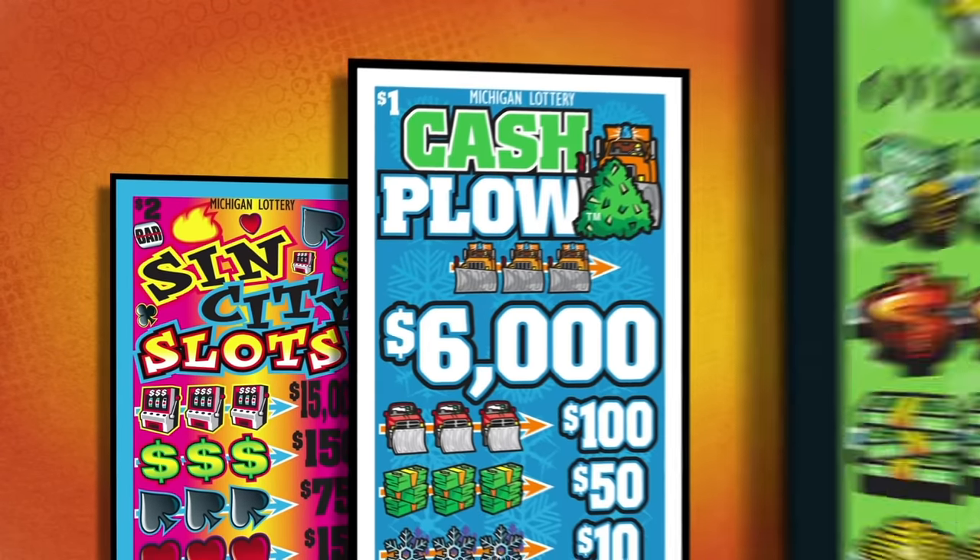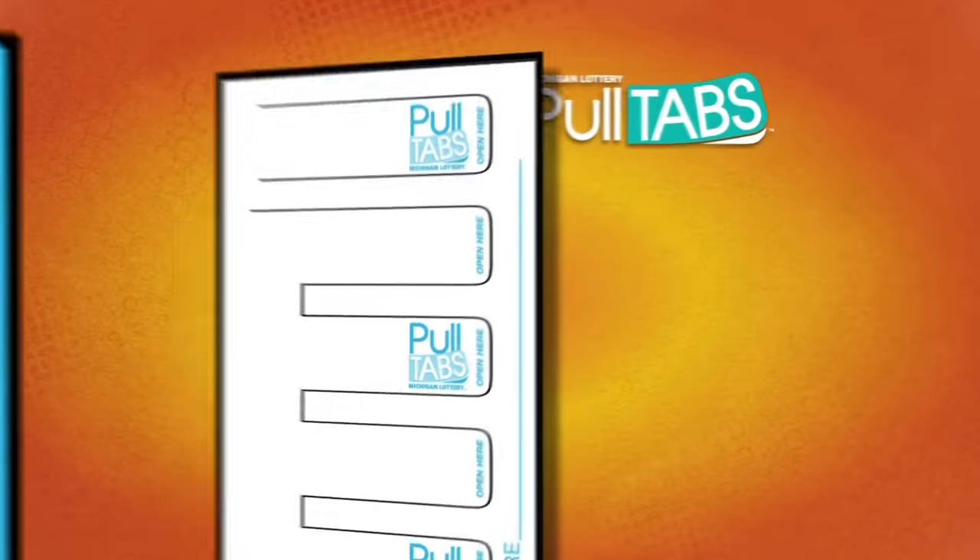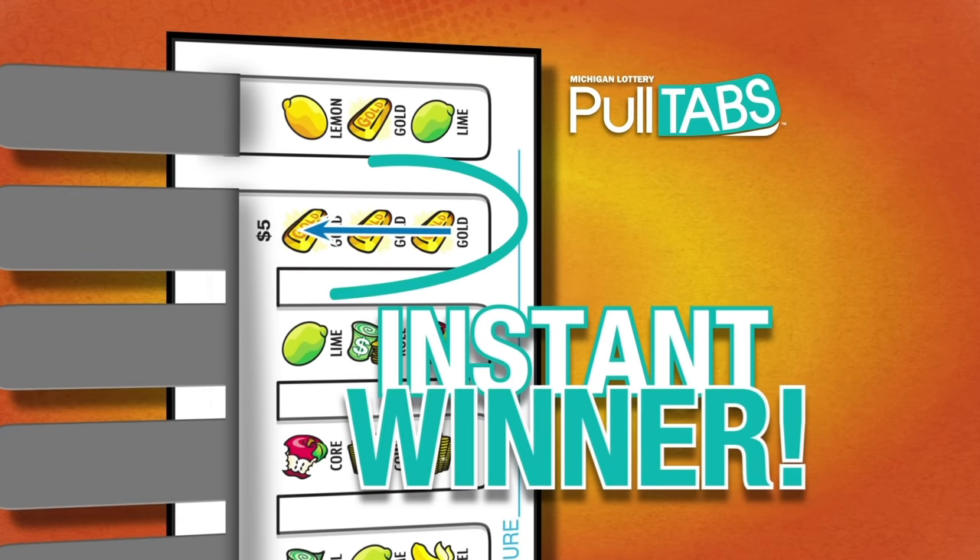They're colorful. They're fast. They're a blast. They're pull tabs from the Michigan Lottery, and they're easy to play. Just pull them open and see if you've won right on the spot.